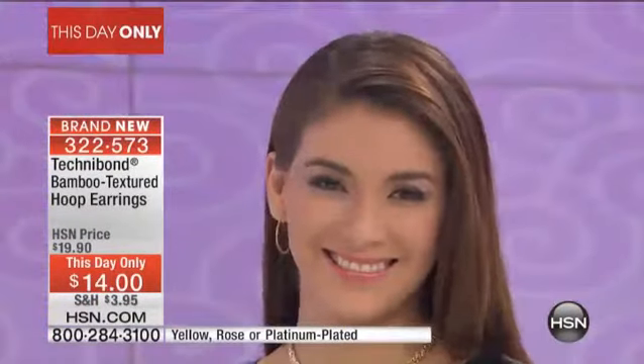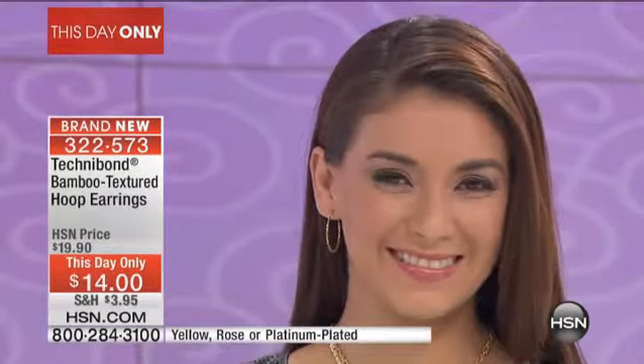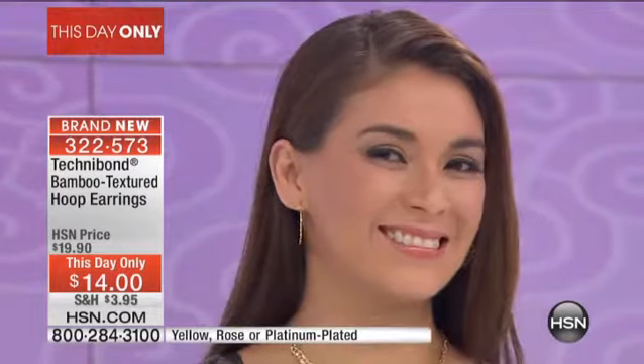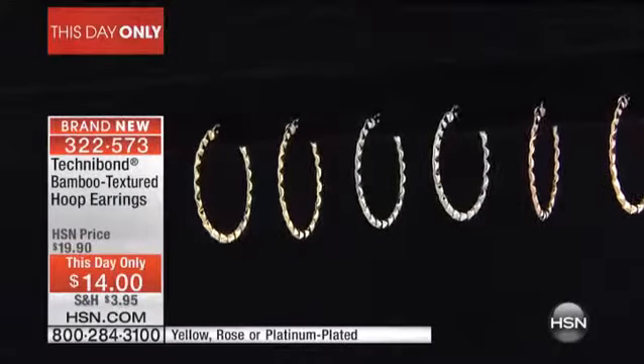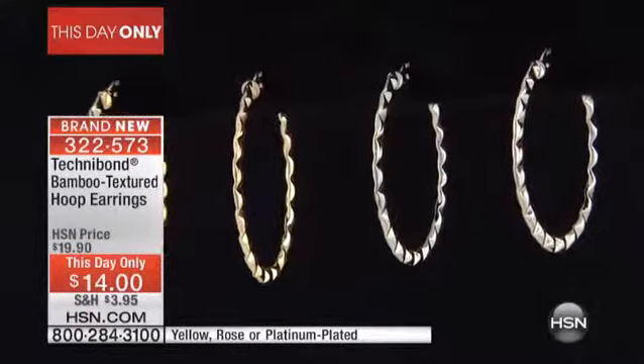Everybody always goes, oh, I like that it may not be real gold — but it IS real gold. It's real 14-karat gold. It is real platinum. It is real rose gold. Nothing fake about this — no additive, nothing. 14-karat gold layered over sterling silver. Completely precious metal earrings that are $14.